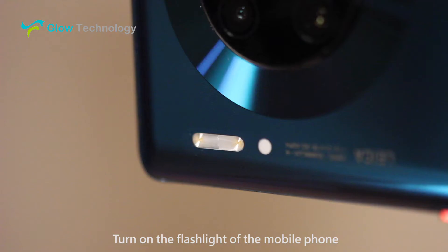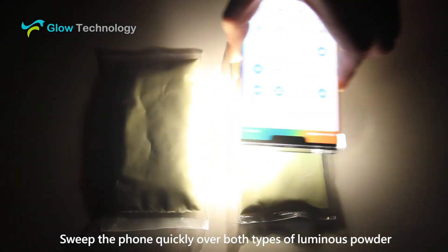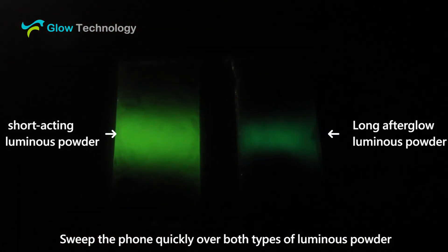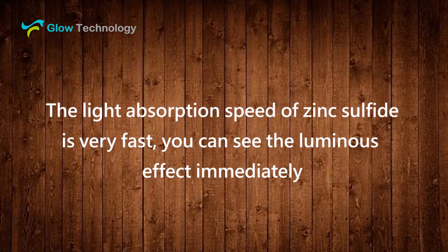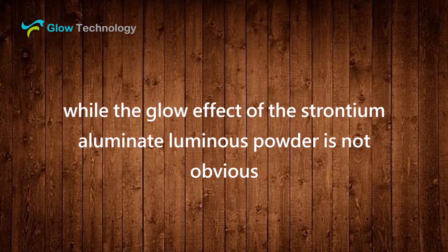Turn on the flashlight of the mobile phone and sweep the phone quickly over both types of luminous powder. The light absorption speed of zinc sulfide is very fast — you can see the luminous effect immediately — while the glow effect of the long afterglow luminous powder is not as obvious.